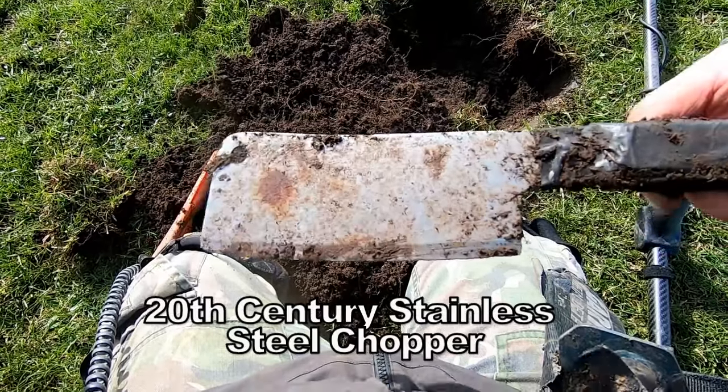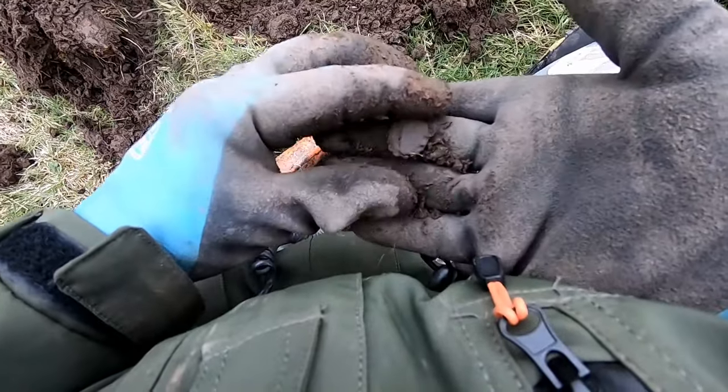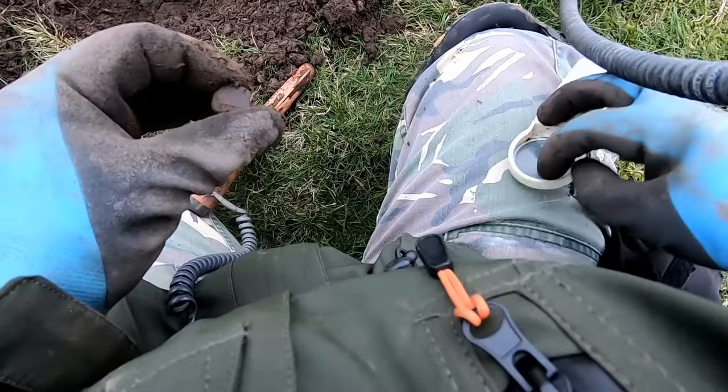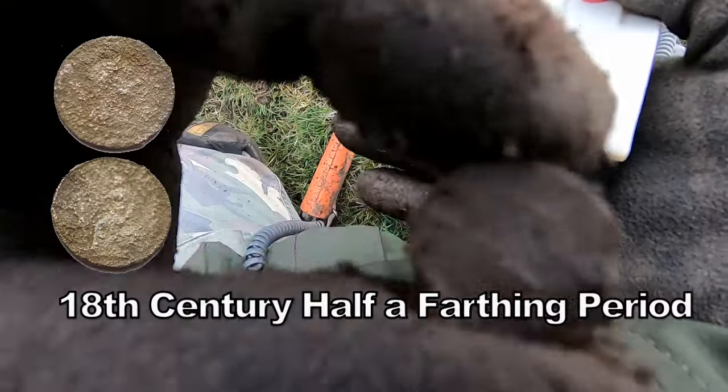Big target, that big target. Not sure what this is - little spyglass out. It's a small coin - half a farthing, I think.